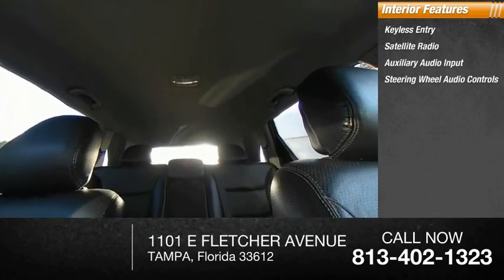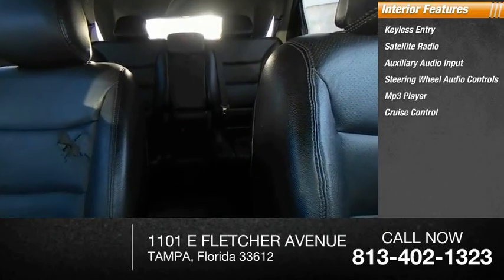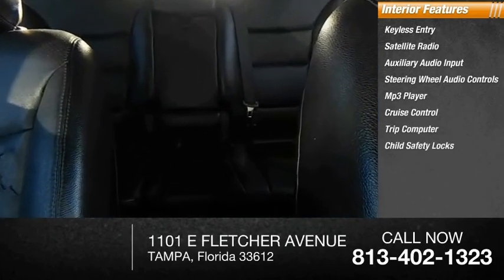The interior also features an MP3 player, cruise control, trip computer, child safety locks, power door locks, and power windows.